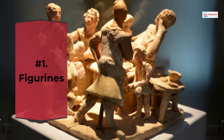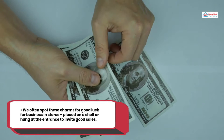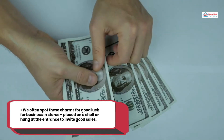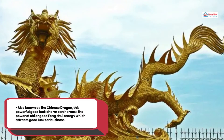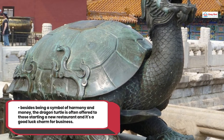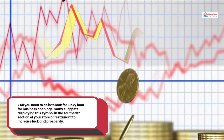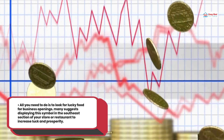Number 1: Figurines. For good luck Chinese restaurant charms, many business owners love to display prosperity-related figurines, placed on a shelf or hung at the entrance to invite good sales. Also known as the Chinese dragon, this powerful good luck charm can harness the power of Qi or good Feng Shui energy. Besides being a symbol of harmony and money, the dragon turtle is often offered to those starting a new restaurant. Many suggest displaying this symbol in the southeast section of your store or restaurant to increase luck and prosperity.